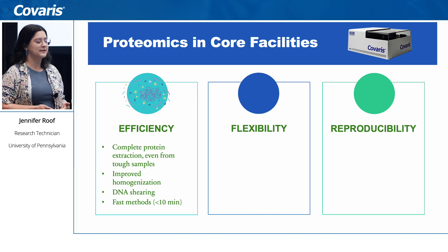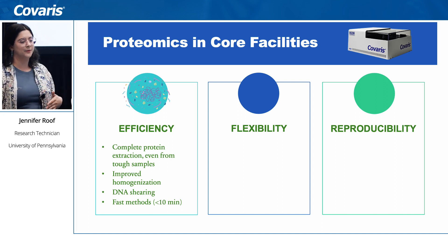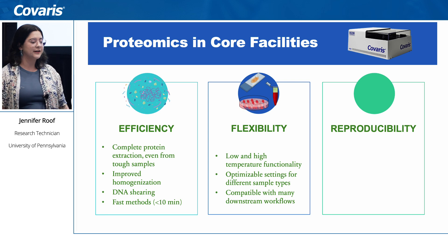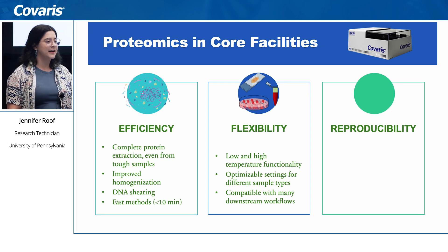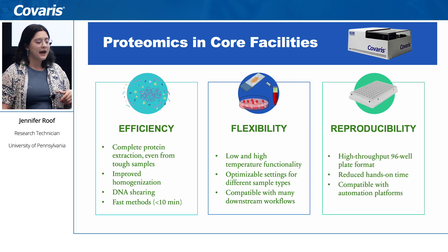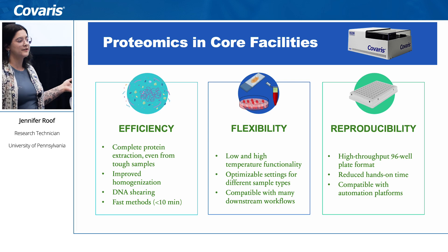The methods are very fast — it takes under 10 minutes per column to process an entire 96-well plate. In terms of flexibility, the r230 also offers low and high temperature functionality as a water bath; you can completely optimize all the different settings for your sample types and buffers, and it is compatible with a lot of our downstream workflows because you can run it right in a 96-well plate. For reproducibility, the 96-well plate format allows for higher throughput, reduced hands-on time, and compatibility with different automation platforms.